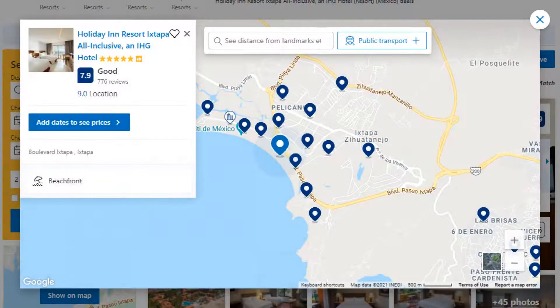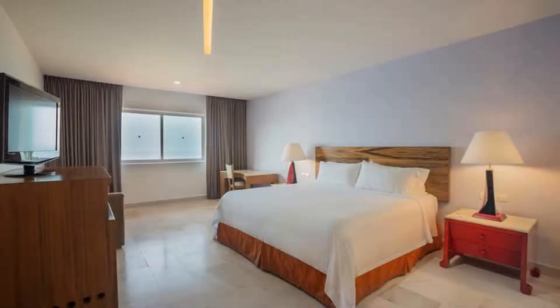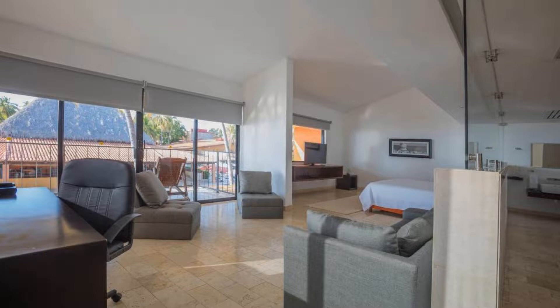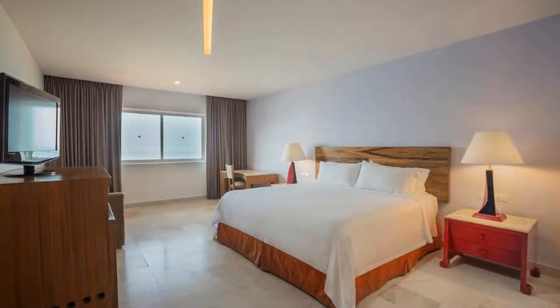Number 7. This is a 5 star resort. The location of the resort is outstanding and guests love walking around the neighborhood. Check-in time is 3 pm and check-out time is 12 pm.